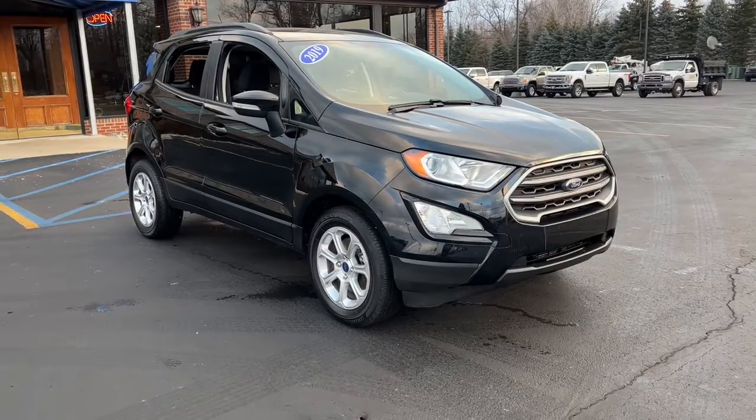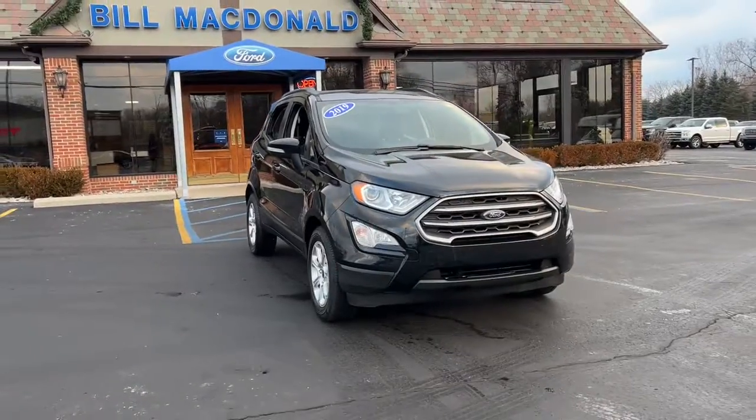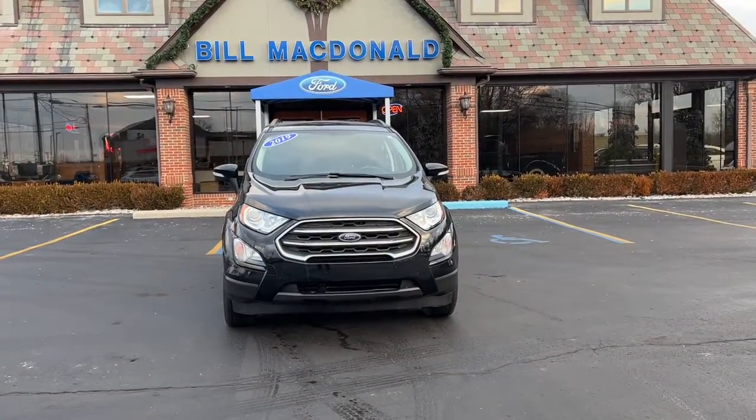Looking for your dream car? It could be the 2019 Ford EcoSport. This vehicle still has fewer than 45,000 miles on the clock, so it won't last long.